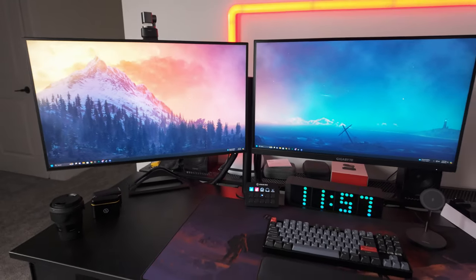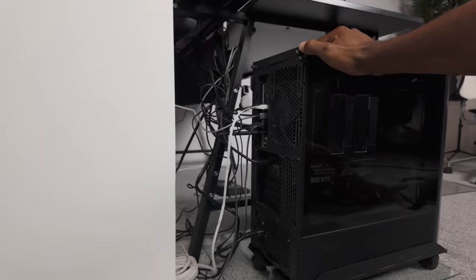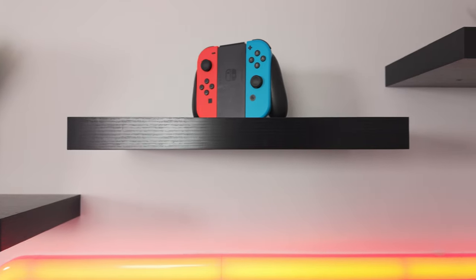Building your gaming setup honestly sometimes feels like a never-ending process. Over the past year or so, I've bought, tested, and returned so many different products. So that's why I wanted to create this video on the top 10 cheapest ways to upgrade your gaming setup.